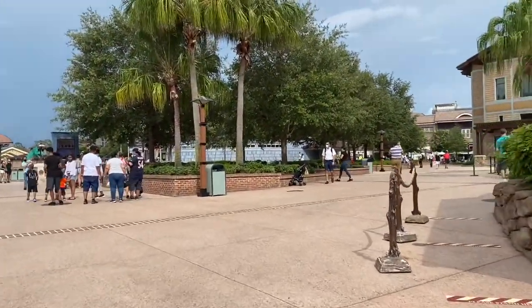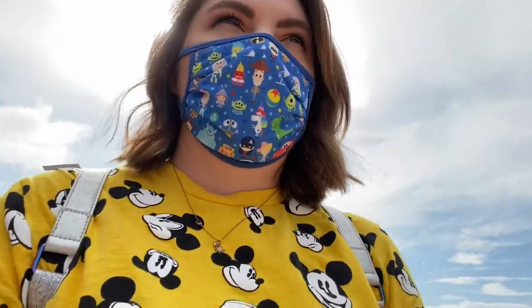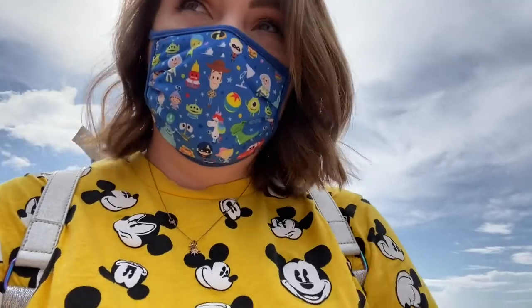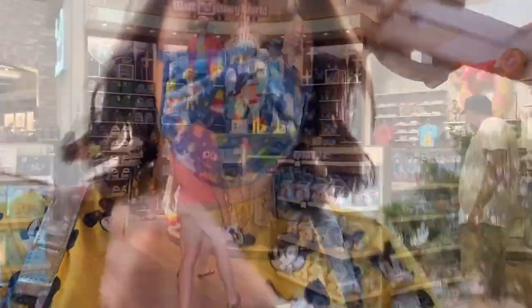We're on to our second stop, which is the world-famous World of Disney. The safety measures Disney has in place right now are going to be in place for a very long time — that will not change. I also had to change my mask. I had never tried on the two I had before and they are way too small. One thing to know about Disney masks: when you wash them, they will shrink.